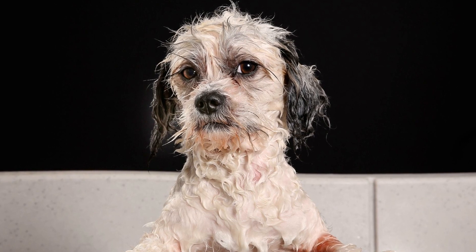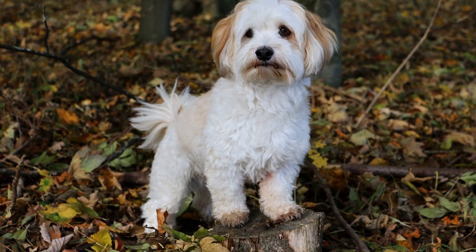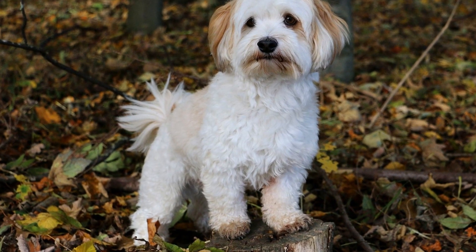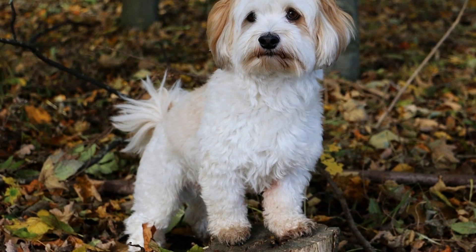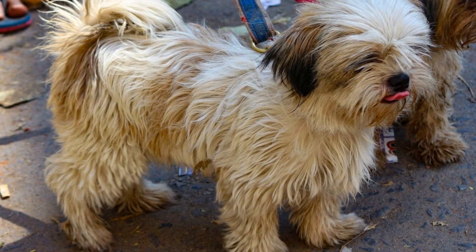Regular exercise is essential for maintaining your Havanese's overall health. Engaging in physical activities not only helps them stay fit but also aids in digestion and metabolism. Remember to adjust their food intake based on their activity level to prevent weight gain or loss.